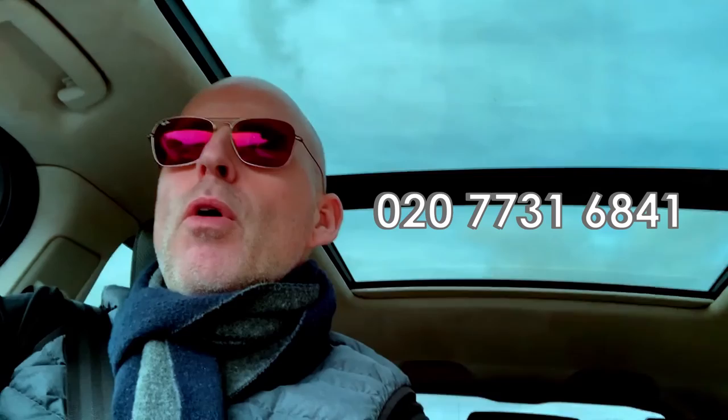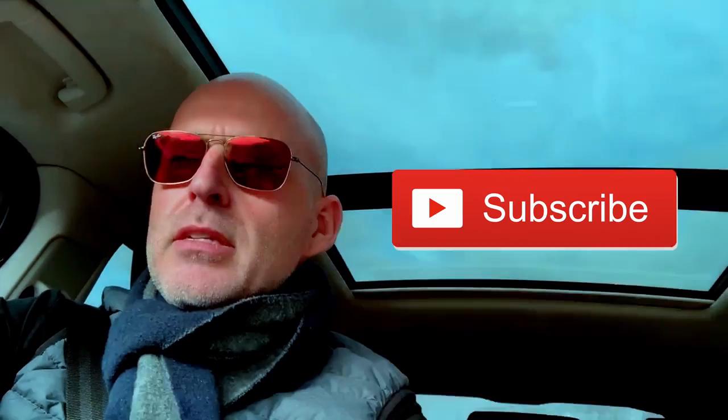Please give New Projects a call on 020 7731 6841, or head over to our website to have a look at all the designs. Go to the website, click on the kitchen page and have a look. Thank you for listening, and if you're watching this on YouTube, hit the subscribe button and like and share.